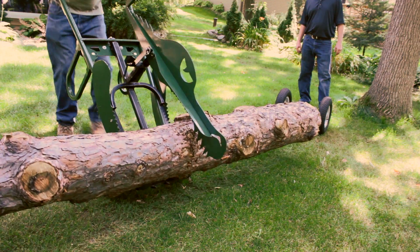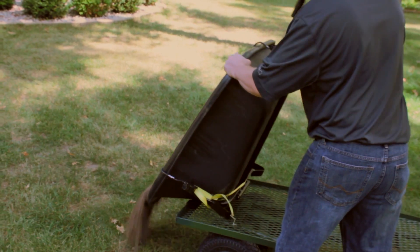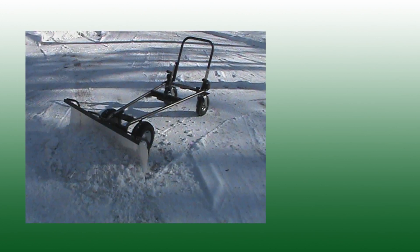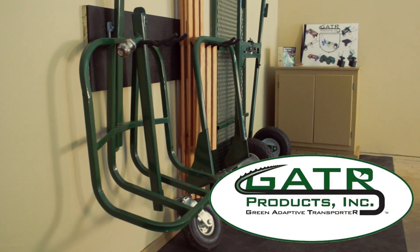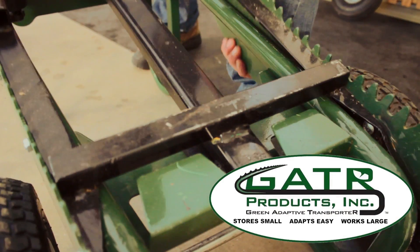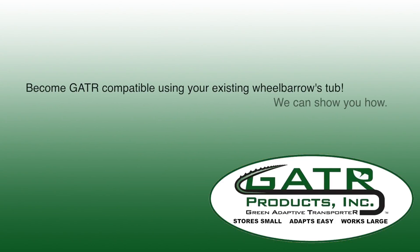Specialty attachments like the Gator Logger move large timber with ease. With a very wide payload range from light to heavy duty, and future attachments in development, Gator will appeal to many. Gator stores small, adapts easy, and works large — built to last a lifetime, Gator will save you space and money.